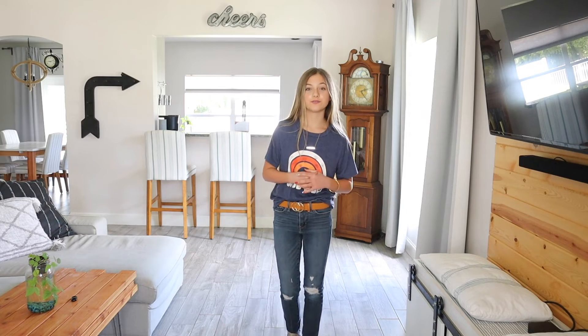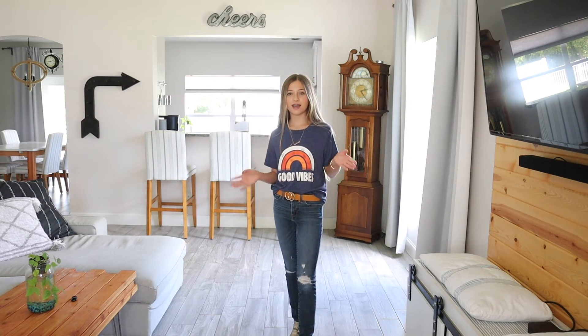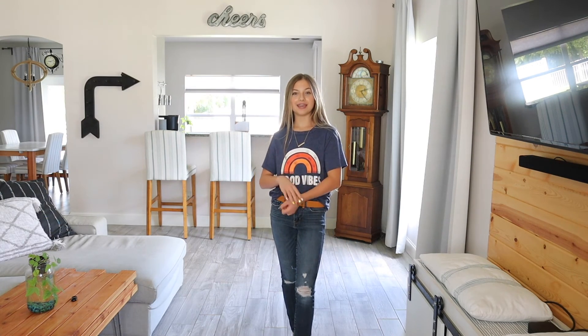The belt is under $10 in an extra small with over 800 reviews and four and a half stars — this one is in the color tan. It also comes in a variety of colors, textures, and metals. I also have the gold-plated bracelet from that set of two I mentioned earlier, and another pair of pearl earrings — the same ones I wore in the last outfit.